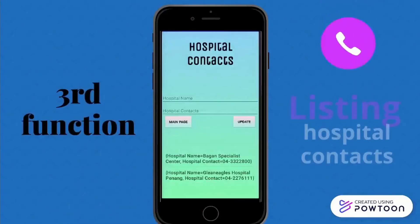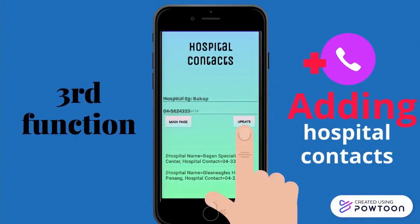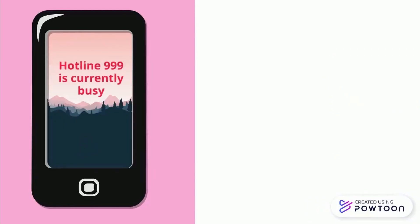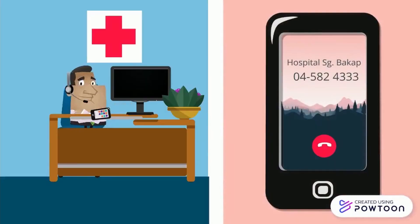The third function is listing hospital contacts. We can add new contacts by entering the hospital name and its contact number, then click update. Sometimes the hotline number will be very busy, especially during this pandemic, so using this, users will be able to find hospital contacts easily to call them directly.